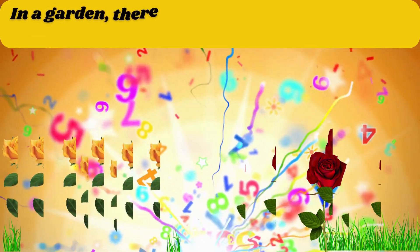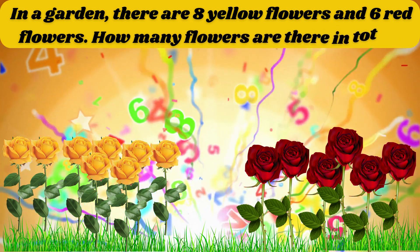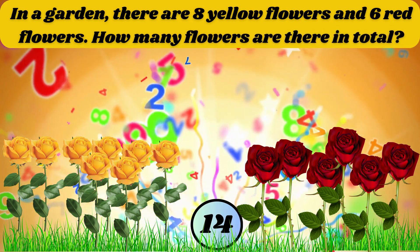In a garden, there are 8 yellow flowers and 6 red flowers. How many flowers are there in total? The answer is 14.